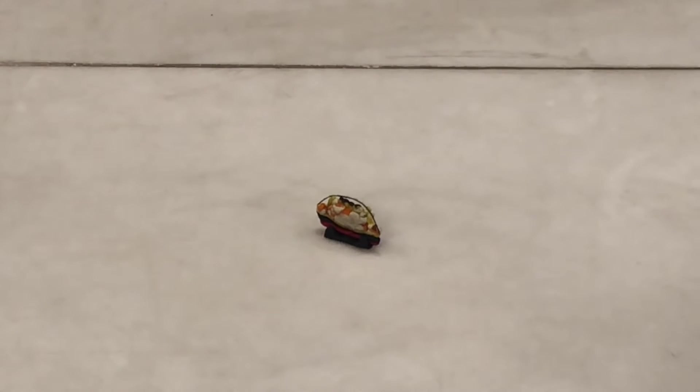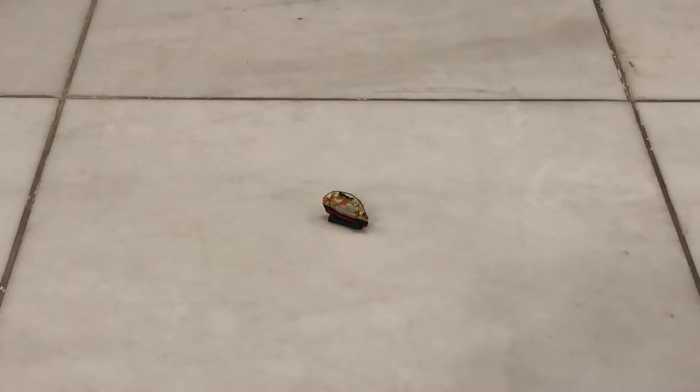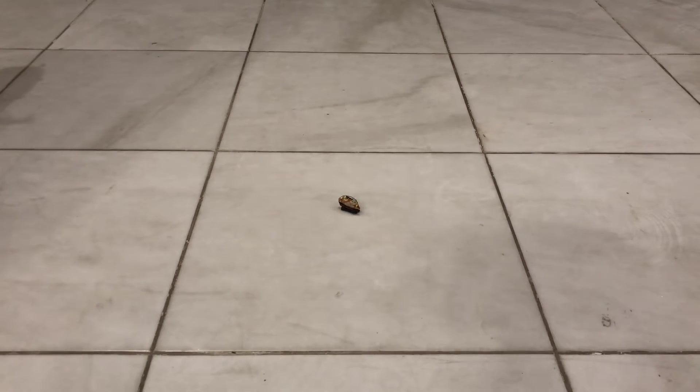Hey guys, 9toopee here, today to show you this little Titanic right there. Before showing this little Titanic, make sure to like this video, comment down below, and subscribe to the YouTube channel so you don't miss any new videos. But anyway, this is a really small Titanic.